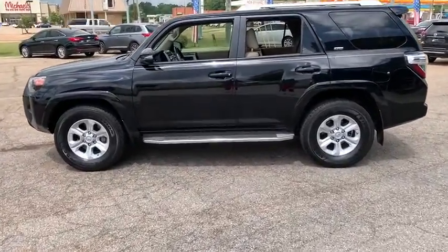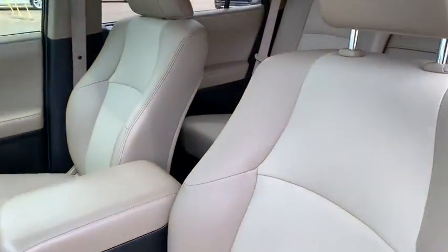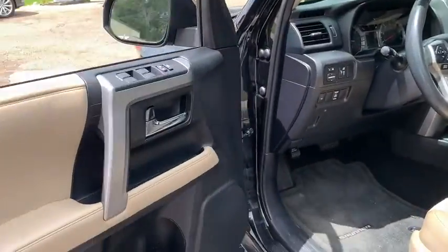Leather-wrapped steering wheel, eight speakers, fog lights, outside temperature gauge, day and night rear view mirror, engine immobilizer, tinted glass, four-piece floor mat set, and low tire pressure warning.